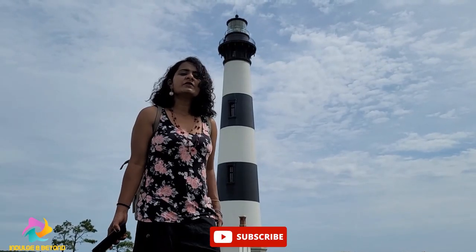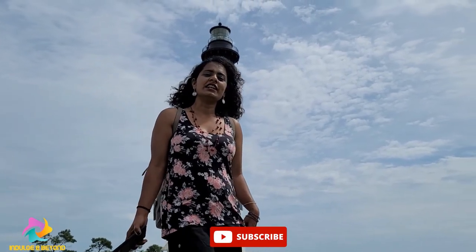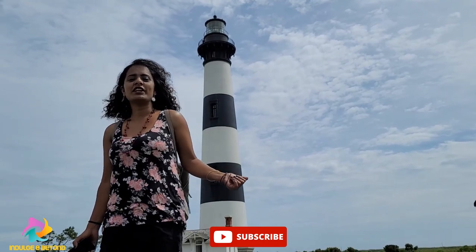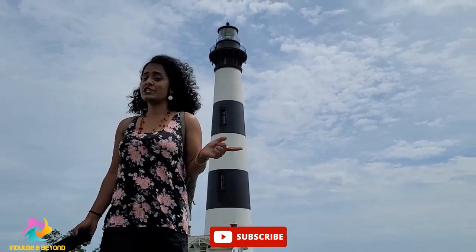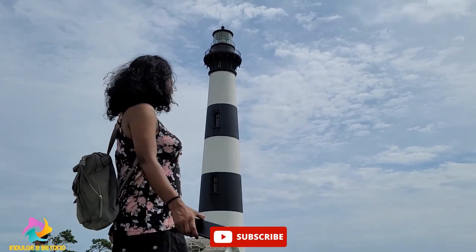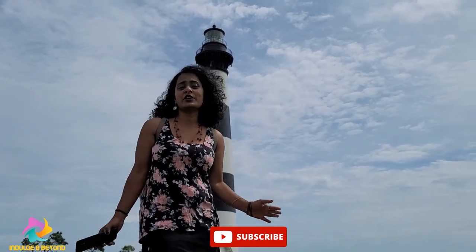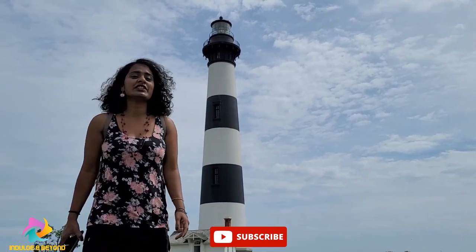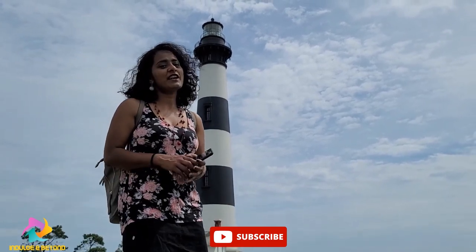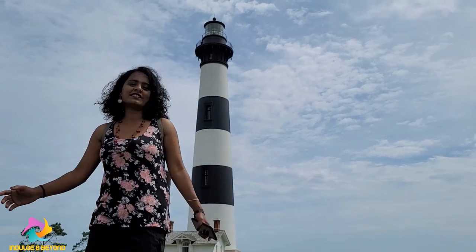We are at Bodie Island Lighthouse and it is located at the northern end of Cape Hatteras Seashore. It's a very beautiful place. If you really want to come here and climb up the lighthouse, make sure you get your ticket ahead of time. Otherwise, you might come in and find the tickets are all sold out.